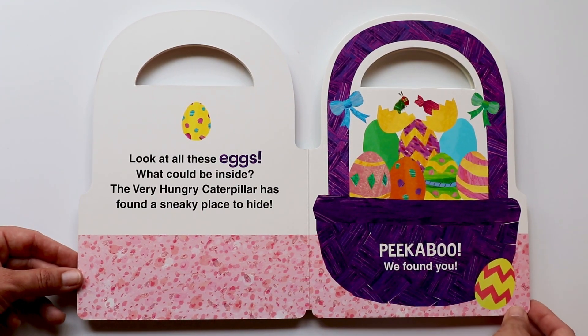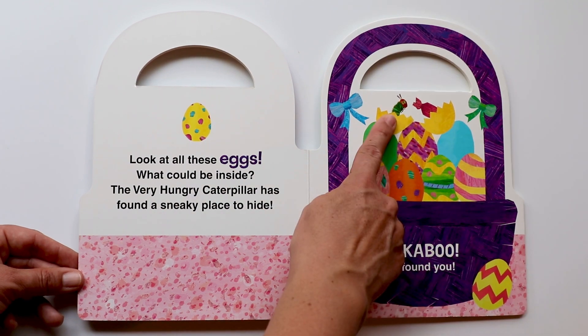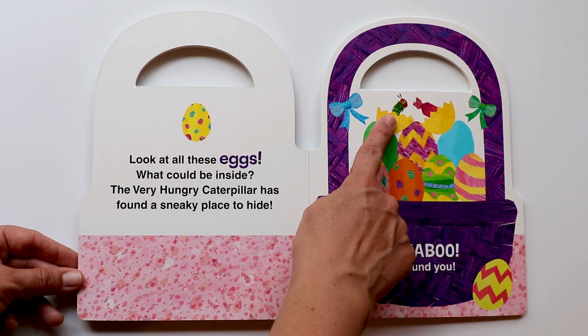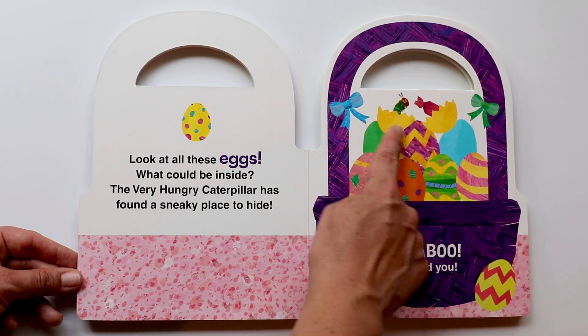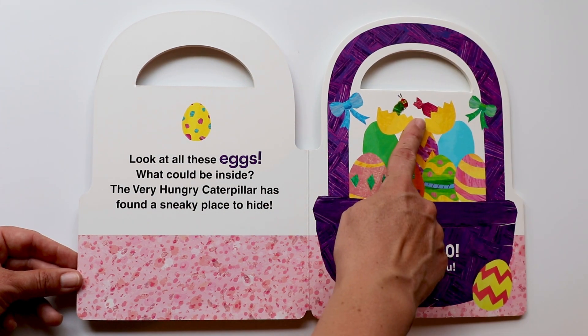Look at all these eggs. What could be inside? The very hungry caterpillar has found a sneaky place to hide. Do you see the caterpillar? Peekaboo! We found you! There you are, caterpillar — inside that yellow egg with the candy inside.